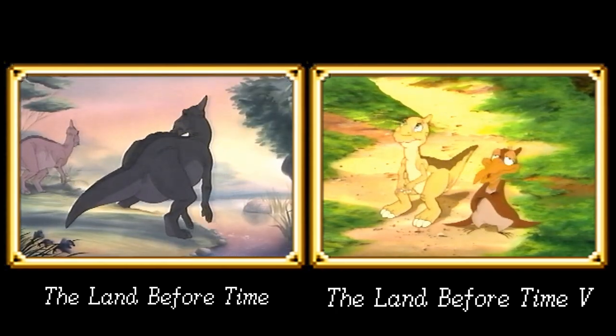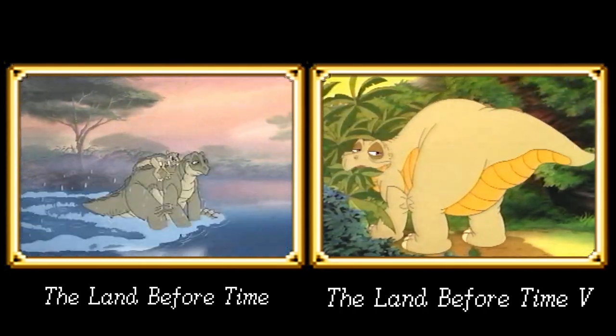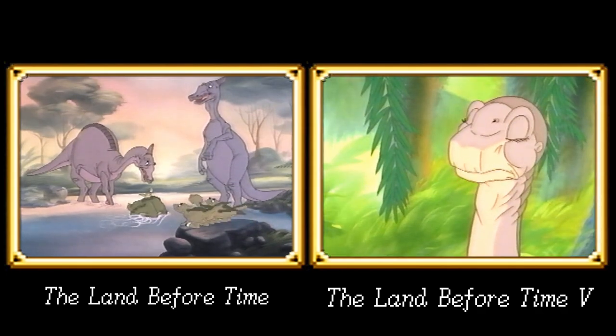The newer films tend to be filled with more bright colors when compared to the original. It's not a bad thing, it's just an interesting choice for a children's movie if it's not just the age of my VHS.